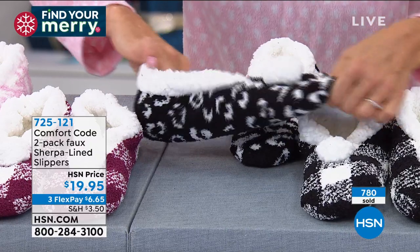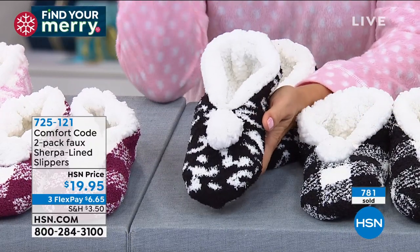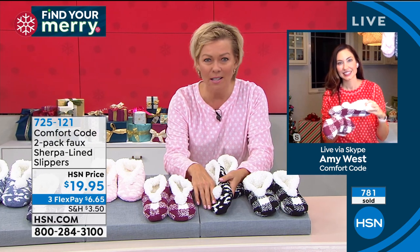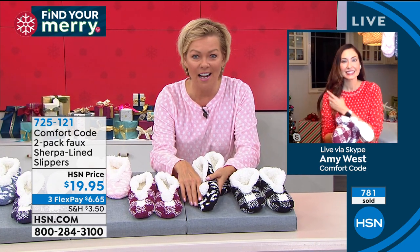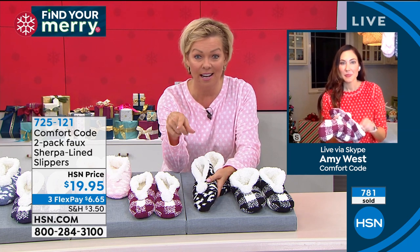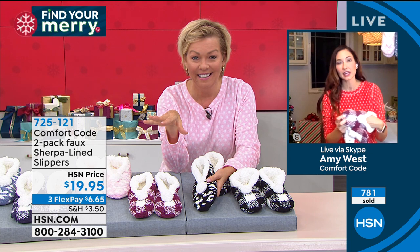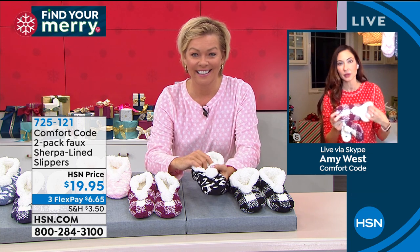But they're so stretchy. When I first saw that this will fit a size four through ten, I'm like, how does that? And then I put them on — I'm a size nine — fabulous. You said you're a size ten? I'm a size ten, they fit me great, and I feel like a size 11 could even go in there.